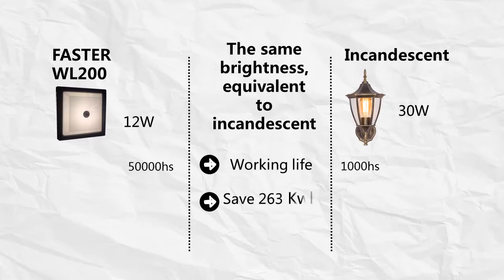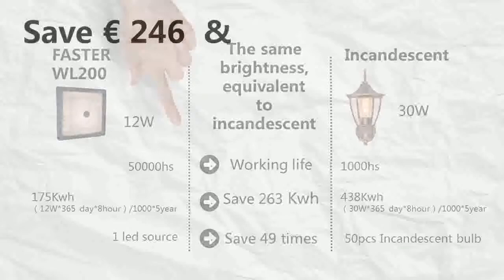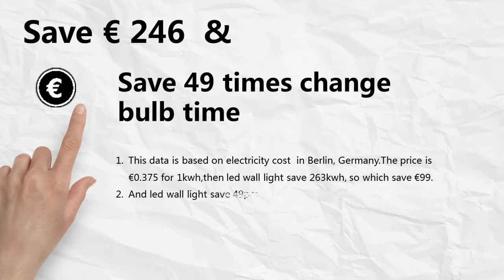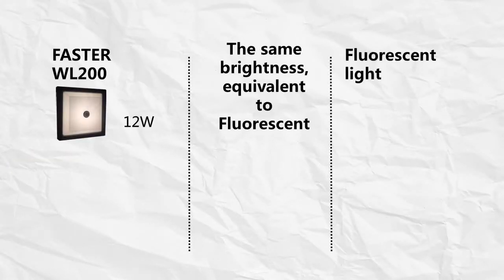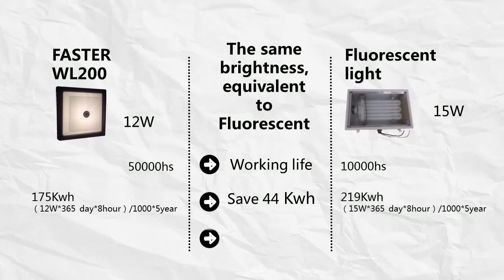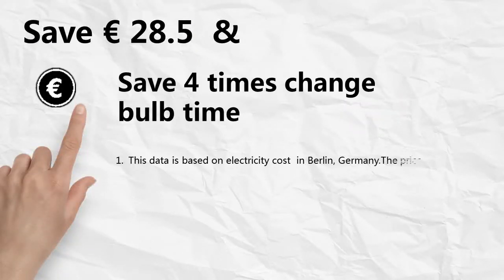Versus fluorescent: save 28 euros and 50 cents, and save 4 times the bulb change time. This data is based on electricity cost in Berlin, Germany — the price is 0.375 euros for 1 kWh. LED wall lights save 44 kWh, which saves 16 euros and 50 cents. LED wall lights save 4 fluorescent bulbs; one bulb is about 3 euros, so total savings of 12 euros. Importantly, time is priceless and cannot be estimated.